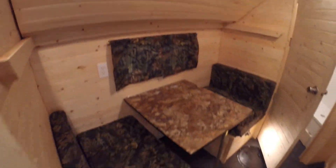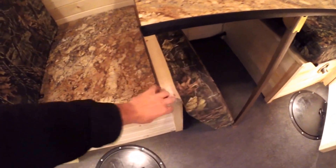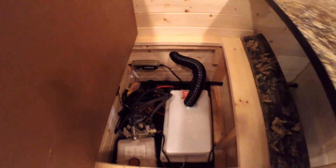Fold-down bed. Got your dinette right here. I'm just going to lift this up just so you can see — there's your hydraulic lift system. There's a charger on that battery as well.